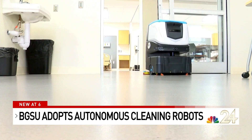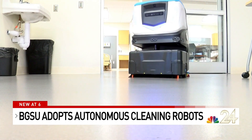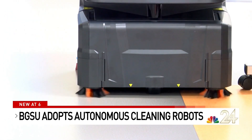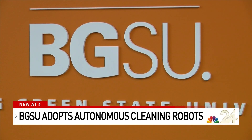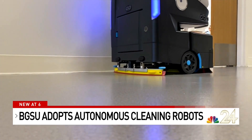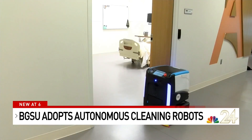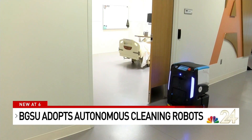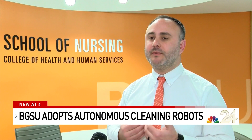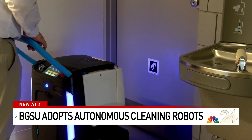We also want to make sure that we're doing that in an efficient and effective manner. These brand new bots are designed to clean the floors of the buildings, aiding the BGSU custodial staff. None of this is to replace any staff member, but it's to support staff, so our staff can focus on the more interactive, detail-oriented type work, and we are helping remove some of the mundane, repetitive style work.